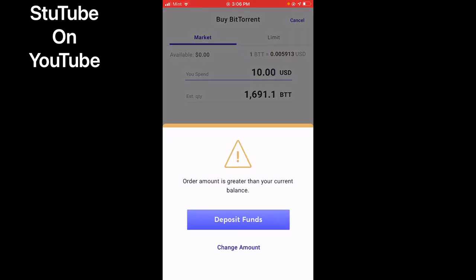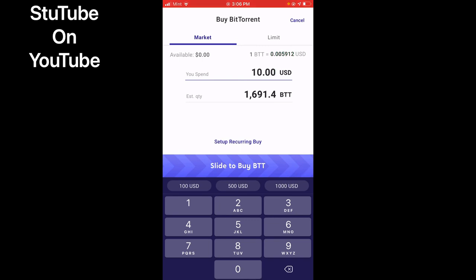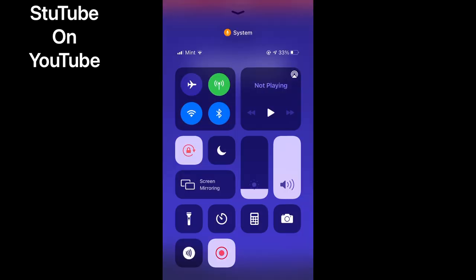Unfortunately, I don't have that amount in there so I'm not purchasing that amount right now. But I just wanted to give you guys a quick view on how to purchase BTT, because right now it's at a fifth of a penny — five tenths of a penny. This is a great opportunity to purchase. Buy the dip, fellas.